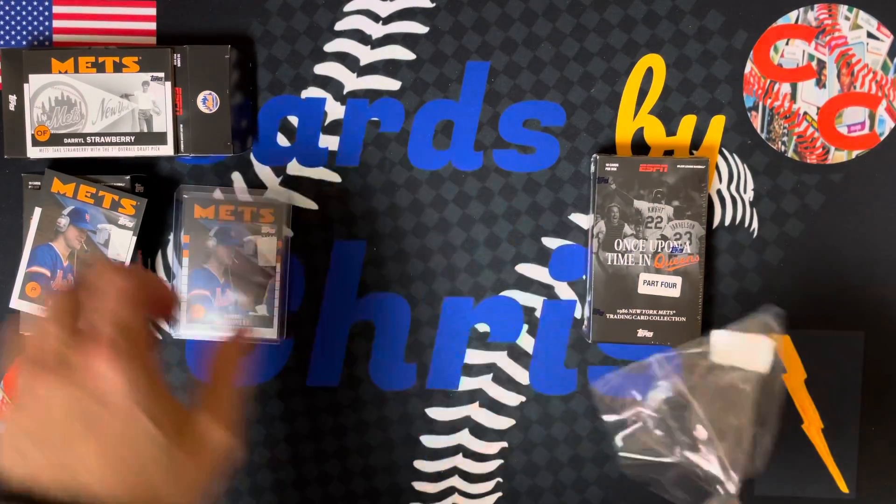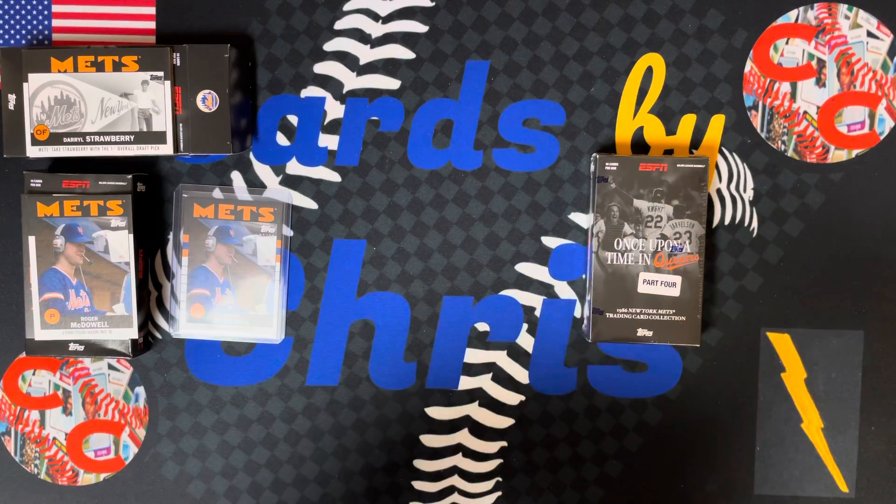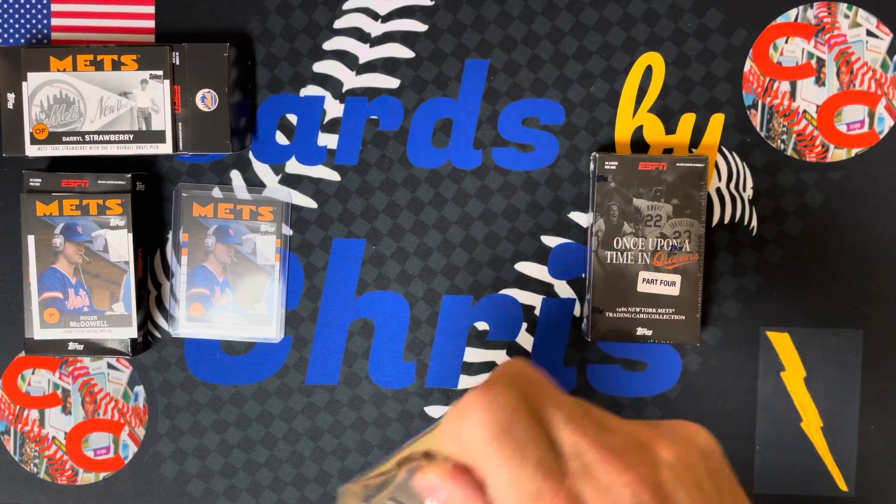Let's see what Part 3 has in store. I'd love to get more refractors, maybe one of the auto cards. Let's see what we got.